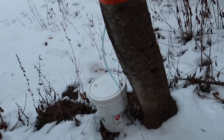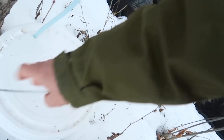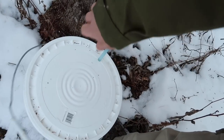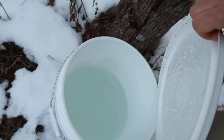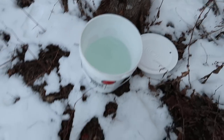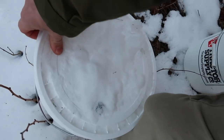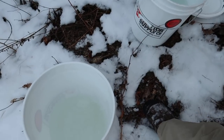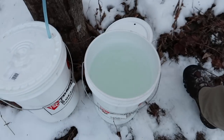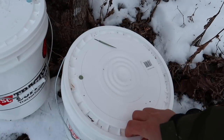Let's check this bucket - maybe we can combine the two. There's quite a bit in there. I bet between the two we'll have five gallons. Between those two pails we've got four and a half, five gallons. Nice.